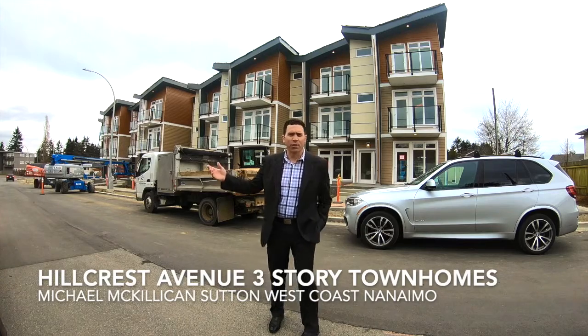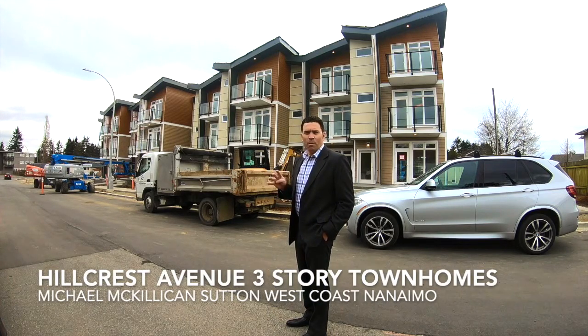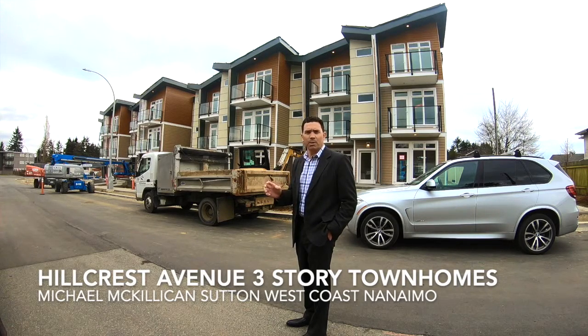We've got the Hillcrest on Village on 3rd. There's three levels, four bedrooms, four bathrooms, plus a pad room on the main floor, open kitchen, living room, a large patio off the back side, as well as a little patio off the front. These are in the high 500s to low sixes. We've got one sold, one pending, very close to completion. We're thinking about March, April of 2019, so we're excited.